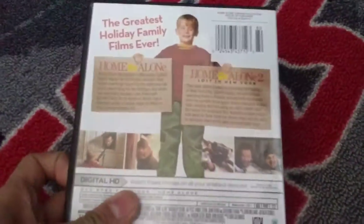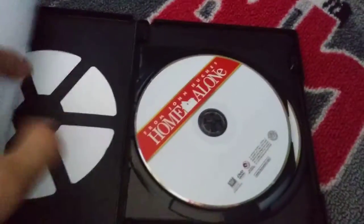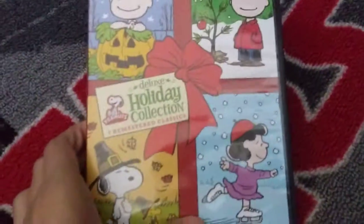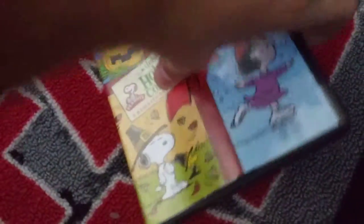Right here, I have Home Alone 1 and 2. This comes with two discs and is also digital — it has both Home Alone 1 and 2. Right here we have the Peanuts Holiday Collection, the deluxe one. It comes with three movies: It's the Great Pumpkin Charlie Brown, A Charlie Brown Thanksgiving, and A Charlie Brown Christmas.